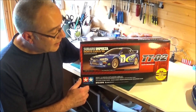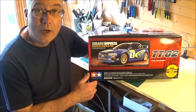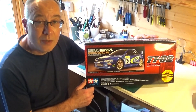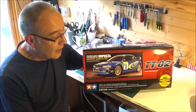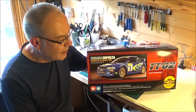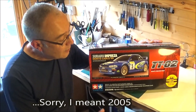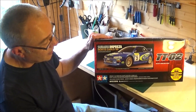Richard Burns is one of my favourite drivers — a lovely guy. It's a bit of a sad tale. I think he would have won a lot more races and more championships. He was a fantastic, smooth driver. Sadly he got a brain tumour and passed away. So that's quite sad, but this kit is something to remember him by. It's a beautiful looking car; I do like these Subarus.